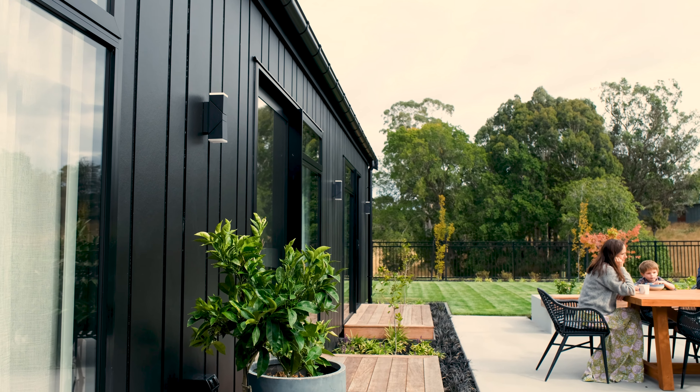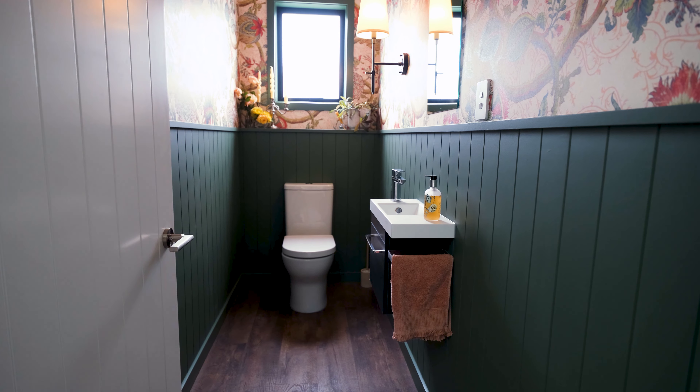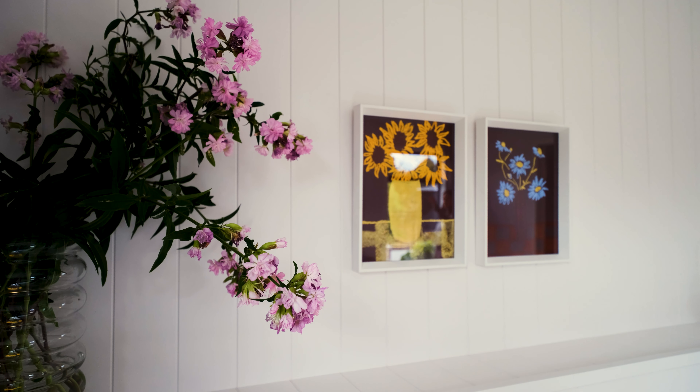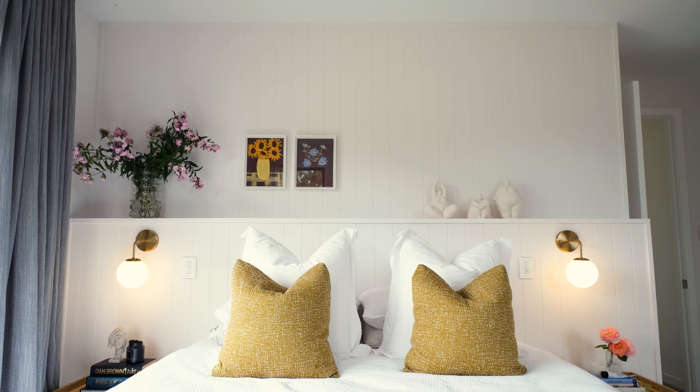I'm a massive fan of the James Hardie Hardie Groove. I've used it on the ceiling in the living room here, on some shelf walls in the powder room and the master bedroom, and then behind some shelves in the guest bedrooms. We love the texture and character that it adds to a new build.